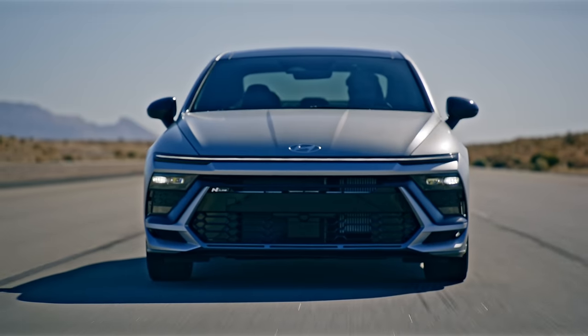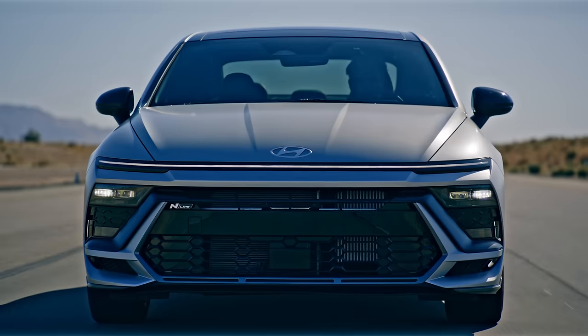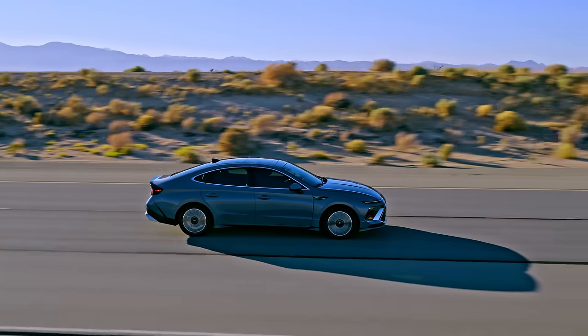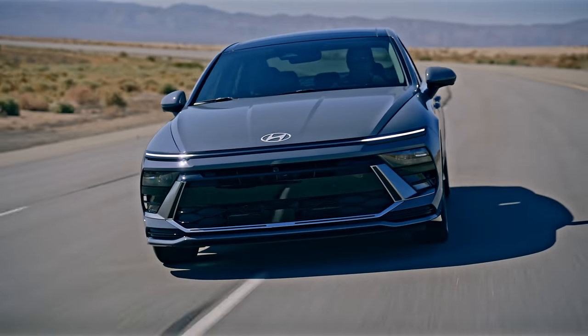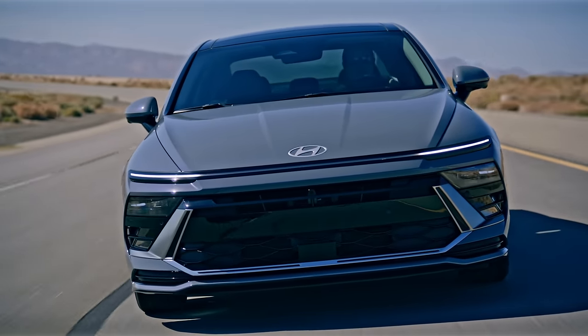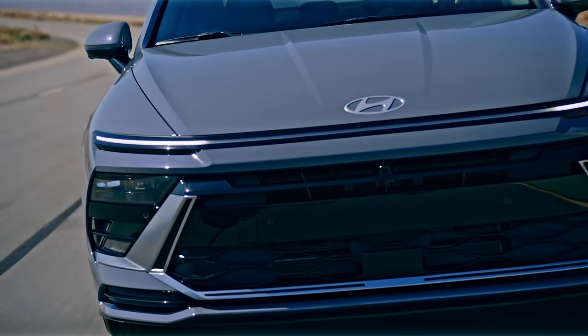There is a more powerful engine in the N-line - also a 2.5-liter but turbocharged with an eight-speed wet dual-clutch transmission, 290 horsepower and 311 pound-feet of torque, front-wheel drive only. In Canada, Hyundai will not be producing a Sonata hybrid for 2024. In the US the hybrid is available with a 2.0-liter four-cylinder hybrid engine with a combined 192 horsepower. You can use regular fuel.